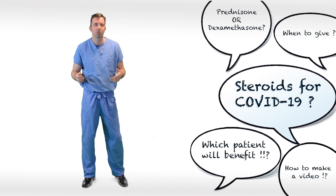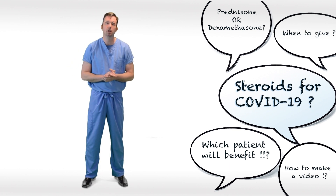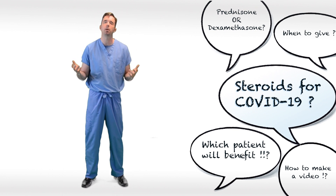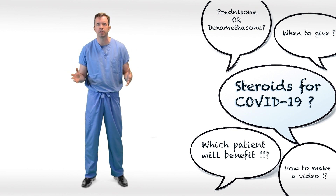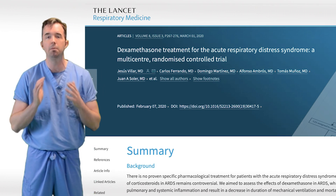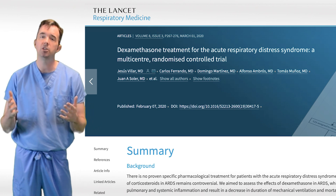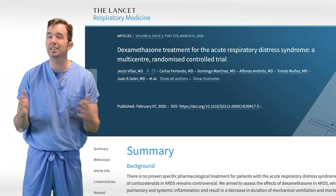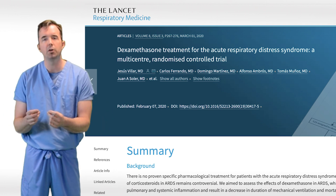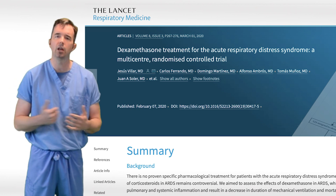You may ask: when would you give steroids, and how would you give steroids? As I researched this topic, I went back to look at the literature to see what's been published about steroids for ARDS. I believe one of the most compelling papers was just recently published in March of 2020. It was from the Lancet, and it showed that in patients not otherwise needing steroids who have ARDS, there may be a role for dexamethasone to help quell the inflammation going on in their lungs.